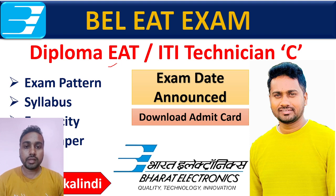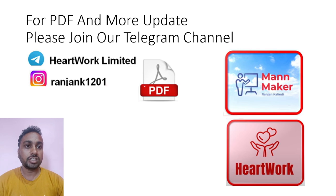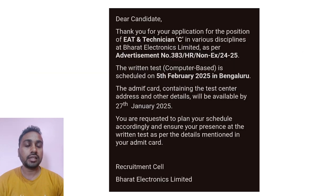Hello everyone, welcome to ManMaker. I am Ranjan Kumar Kalindi. As you know, after much waiting, the exam date has been announced for your BLEAT exam for diploma people and ITI technician people. Kindly check your registered email ID — you will have received an email about your EAT and Technician C exam, which will be held on 5th February 2025.